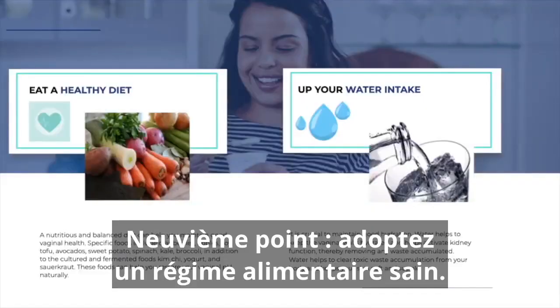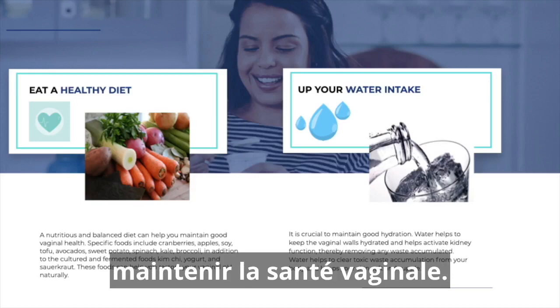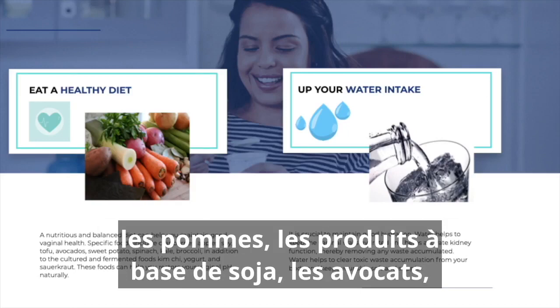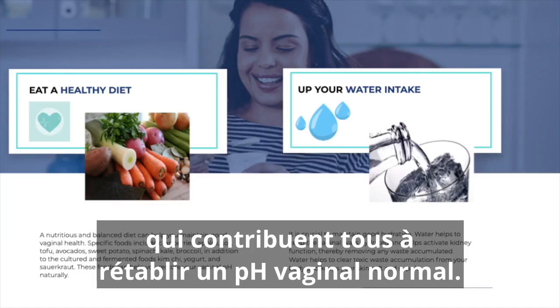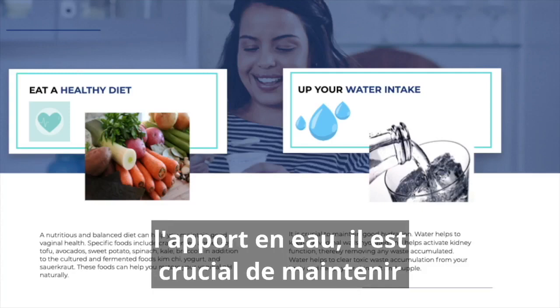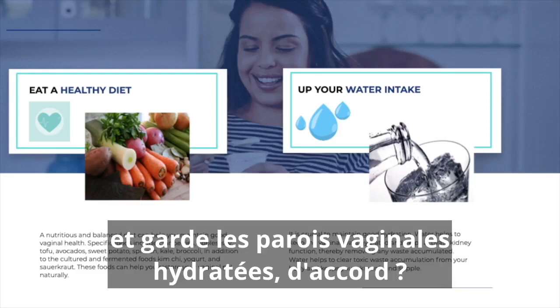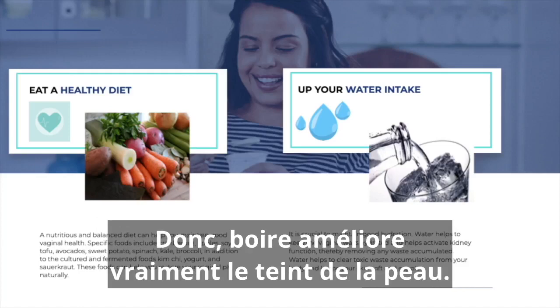Point nine: eat a healthy diet. A nutritious and balanced diet will help maintain vaginal health. Special foods you can eat include cranberries, apples, soy products, avocados, leafy green vegetables like spinach, broccoli, and kale — these all help to restore normal vaginal pH. You can find a lot more information on diet and nutrition on my YouTube channel. Point ten is water intake — it's crucial to maintain good hydration all the time. Water helps flush out toxins from the body, keeps the vaginal walls hydrated, and helps remove waste accumulated in the body through the kidneys. Drinking water also improves skin tone.